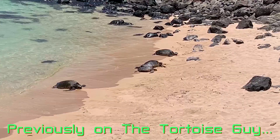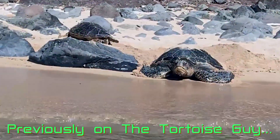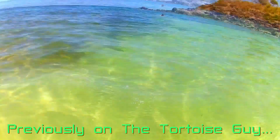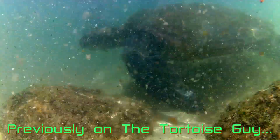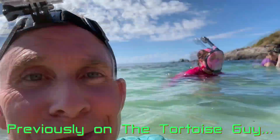On this beach exist some of the most fascinating relatives of the tortoises and we're here to explore them. This is the first time in my life I'm seeing an adult sea turtle.